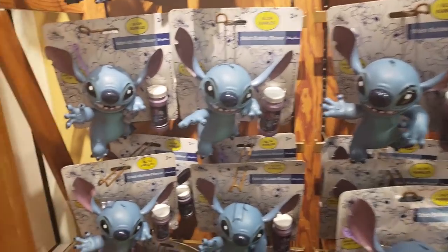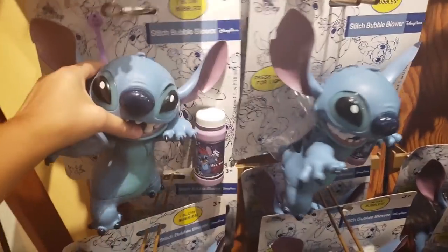Hey guys, what's going on! Here we are at the Orlando Premium Outlets on Vineland Drive. We just got into Orlando and it's too late to get into the parks, so we decided to stop by the Character Warehouse — they are open till 11 p.m. Let's go in and see all the goodies that they have!